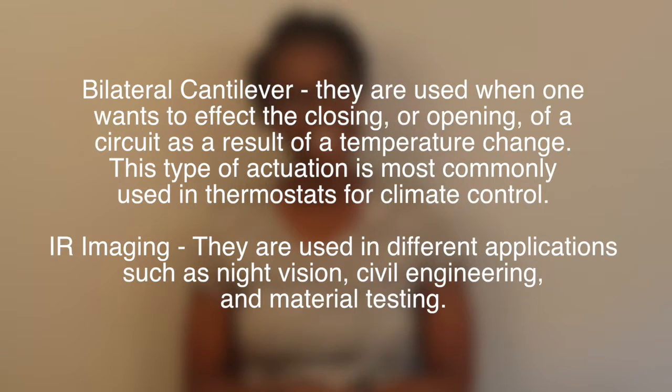These are pretty cool sensors to check out. I hope you guys learned a little bit more about them. If you want more information about this chapter, I'll leave the link down below so you can check it out.